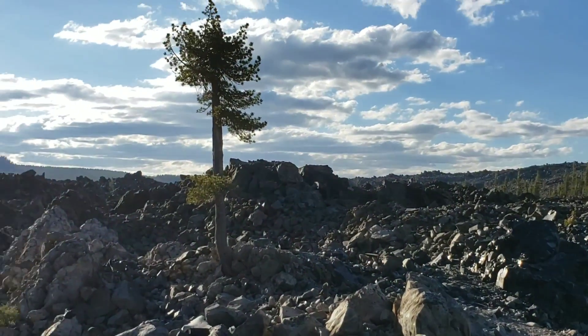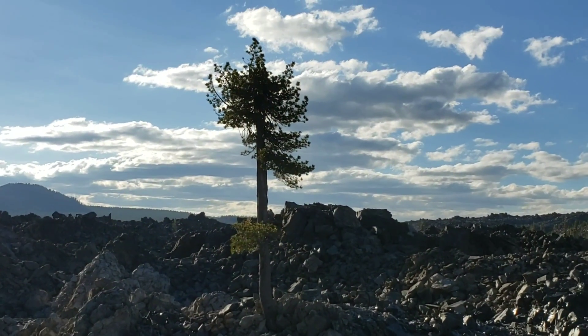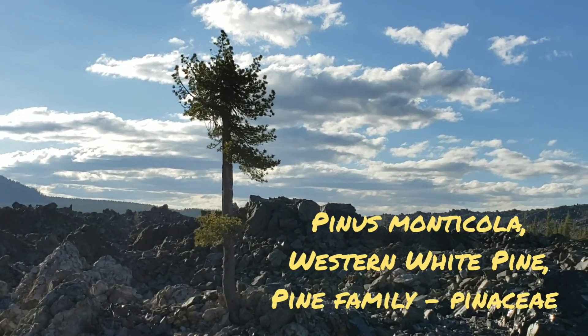The trees there — you get lodgepole pine too, Pinus contorta. I believe this is Pinus monticola, western white pine.